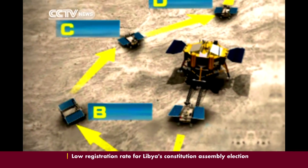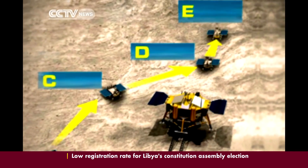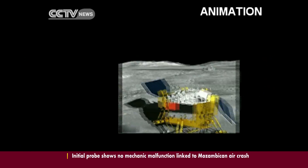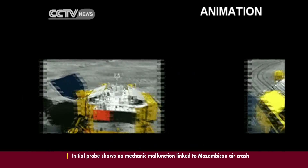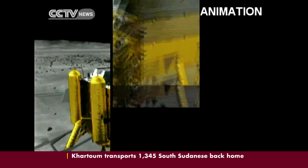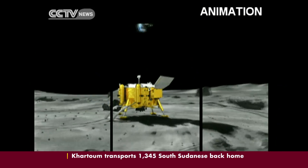The rover Yutu will move to five different locations to capture images of Chang'e 3 from different angles. The lander will rotate its onboard camera to click pictures of Yutu from different angles, all while staying in the same location.